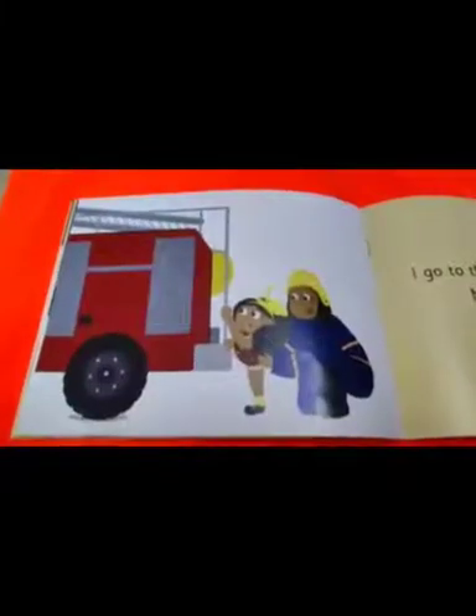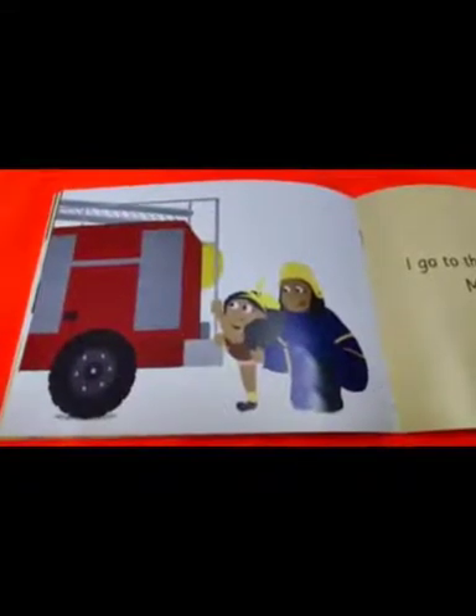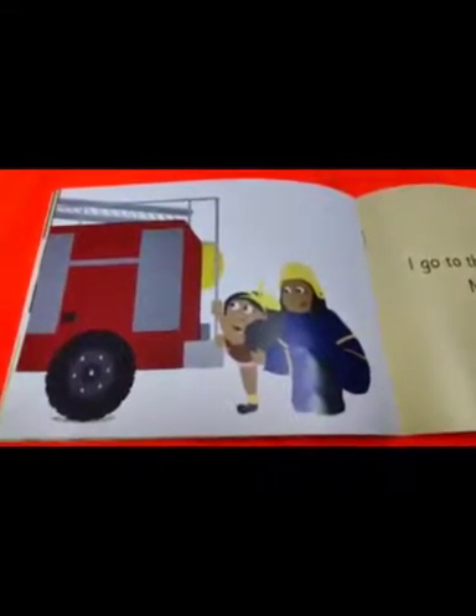Where is the girl going? She is going to look at the fire engines. Why do you think she is climbing up? Because she wants to go up and see the fire engine. Where is the girl now? Oh, she is on the fire engine, as she wants to see what is there inside.